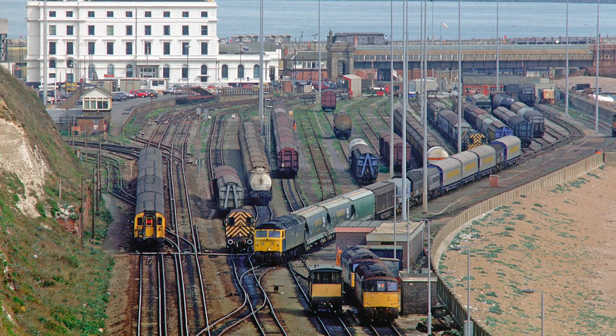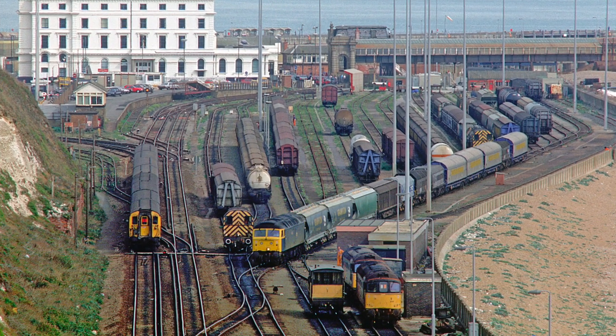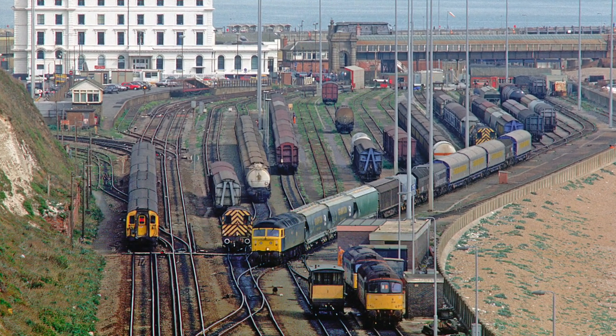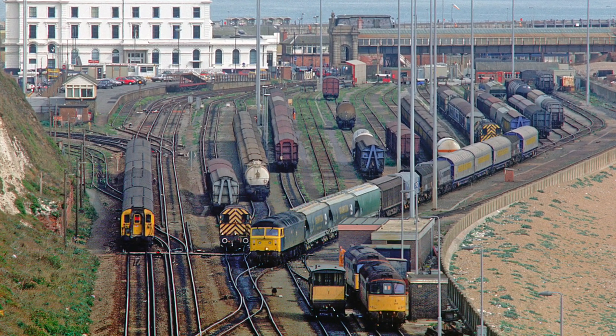In this view from 1990, taken from above Shakespeare Cliff Tunnel, 47316 is about to depart with an afternoon Speedlink wagon-load freight.